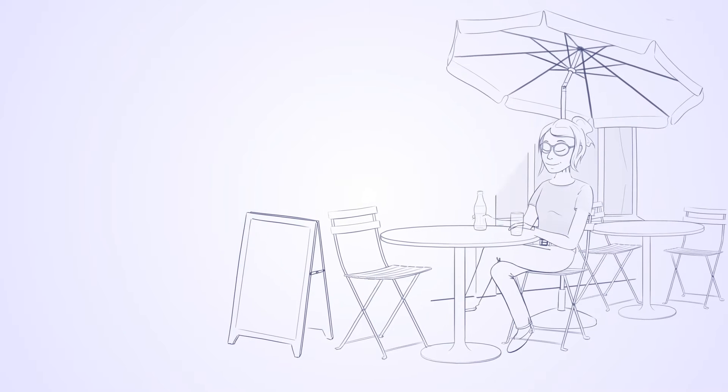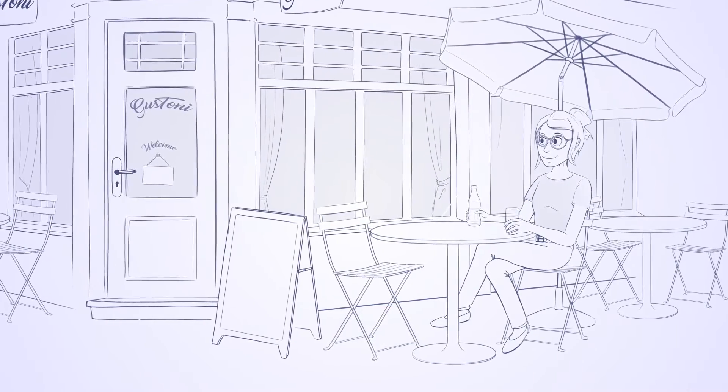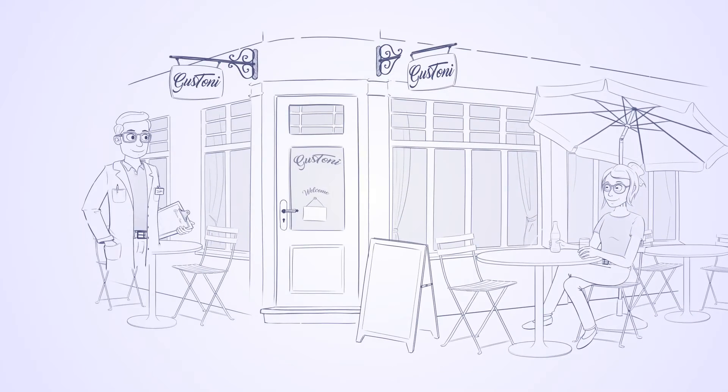This is Sophie. It's her lunch break. She just opened her favorite fresh soft drink. And this is Jim. Jim is the production manager of the plant that produces Sophie's soft drink.